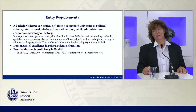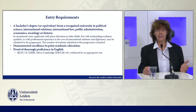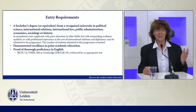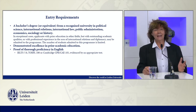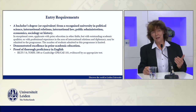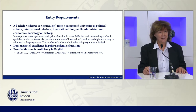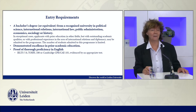Entry requirements for the program. It needs to be a bachelor's degree from a recognized university. It can be political science, international relations, international law, public administration, economics, sociology, or history. It can also be another discipline, but what's really core is the demonstrated excellence in prior academic education. This is even more applicable for those that come in with a totally different background — you really need to have a good track record.